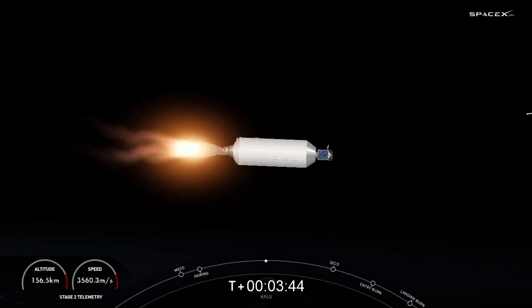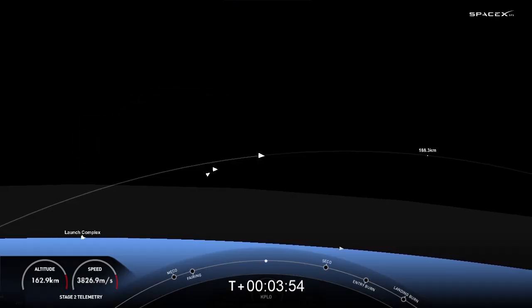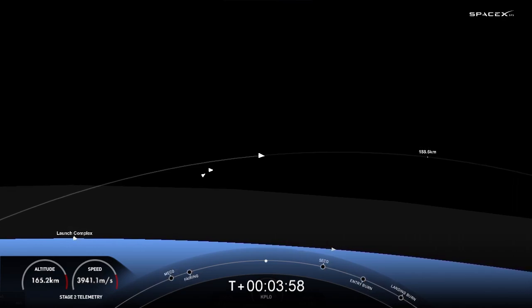The engine you see on the right-hand side of your screen is optimized to perform in the vacuum of space and can produce over 220,000 pounds of thrust, as opposed to the engines on the first stage, which are optimized to perform at sea level and can produce 190,000 pounds of thrust apiece.